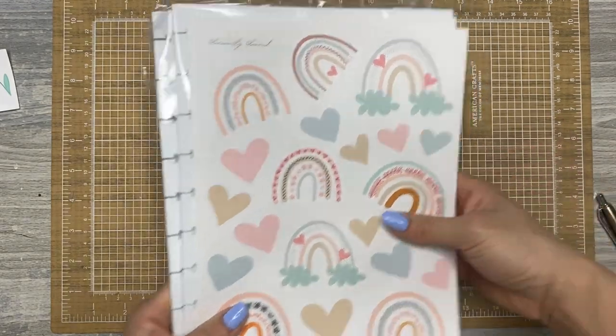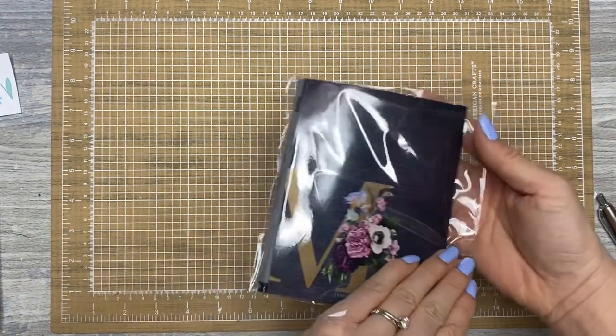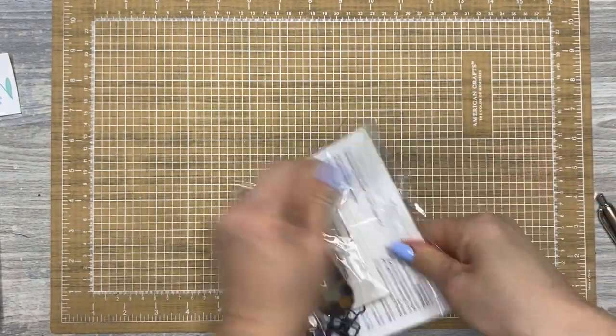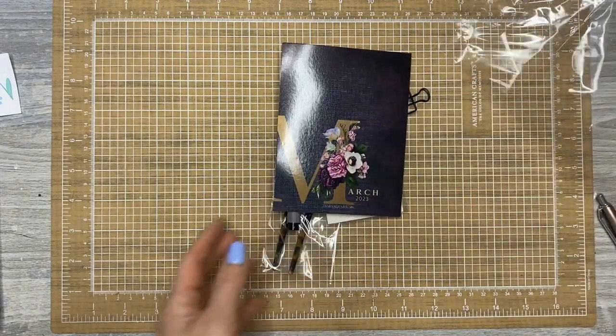That's everything from Casey's shop. Also along with decorative planning is my Jane's Agenda Deluxe Subscription Box. This one is insane — it's for March, so you can already see the theme. Sorry about the noise.